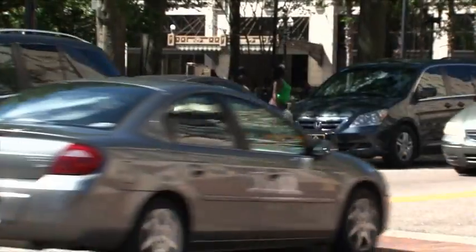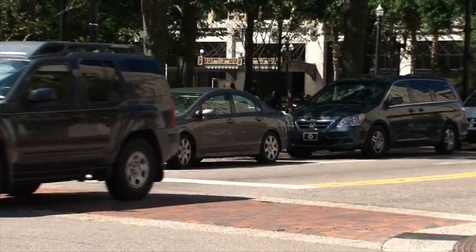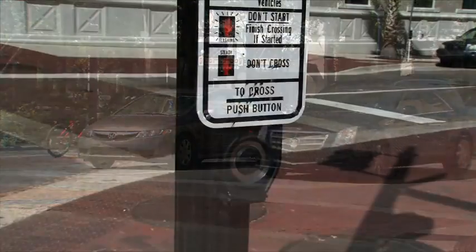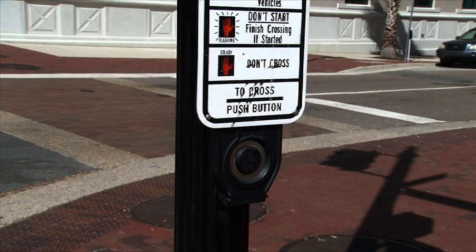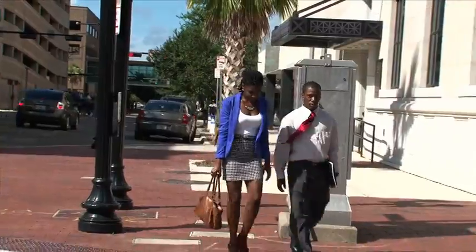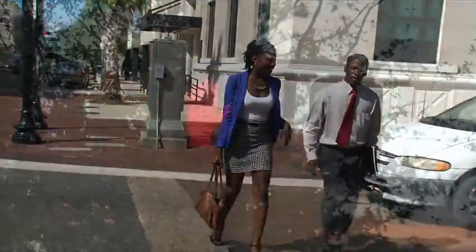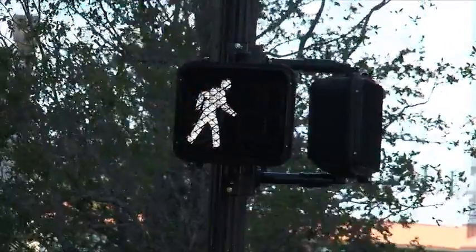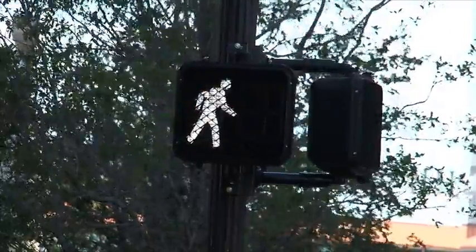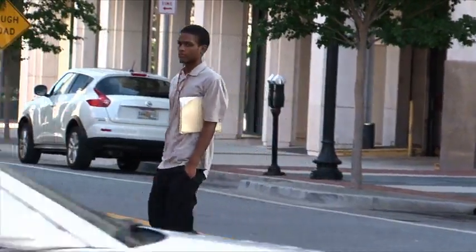Since cars normally move faster than pedestrians, the time needed to cross the intersection is less for a car than for a pedestrian. If you don't push the button, the signal does not realize a pedestrian is crossing and you will not be given enough time to cross before traffic is given a green light. Even though pedestrian signals indicate when it is safe to cross the roadway, there is no guarantee of safety. You should always remain aware of cars on the roadway.